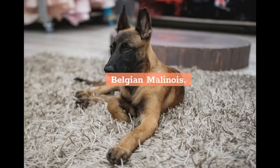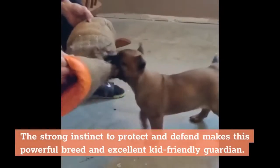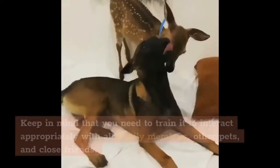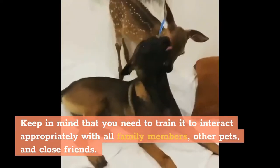Belgian Malinois: The strong instinct to protect and defend makes this powerful breed an excellent kid-friendly guardian. Keep in mind that you need to train it to interact appropriately with all family members, other pets, and close friends.